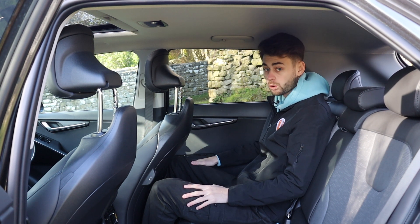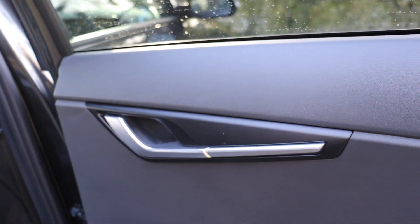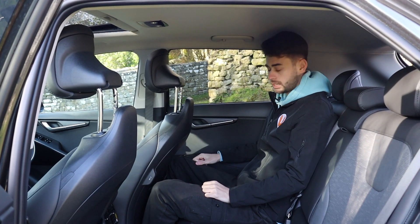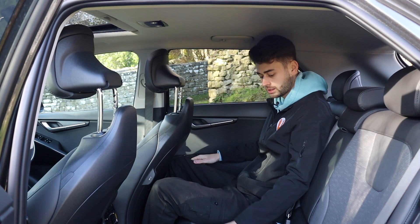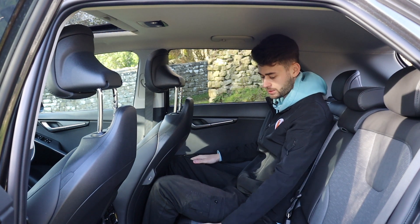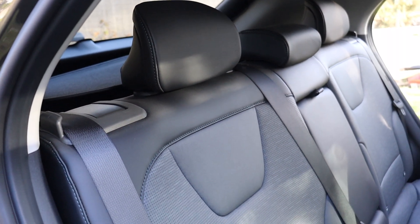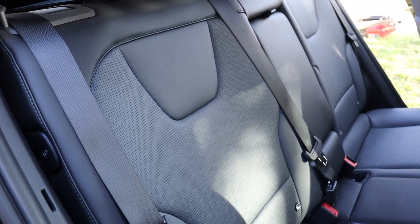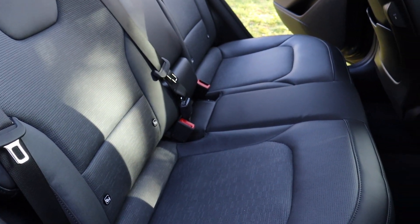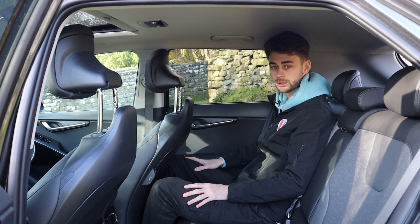Those windows roll all the way down, which is good. In terms of materials back here, there's a bit of hard plastic on the tops of the doors, but where you're going to be resting your arm it's nice and squidgy. This is vegan leather — so basically plastic, but it feels really quite nice and premium; it doesn't feel cheap like a lot of fake leathers. And because it's vegan, no animals have been harmed, if that's your thing. You've also got Isofix on the two outer seats. That's pretty much it for the back seat, so I'll hop in the front.